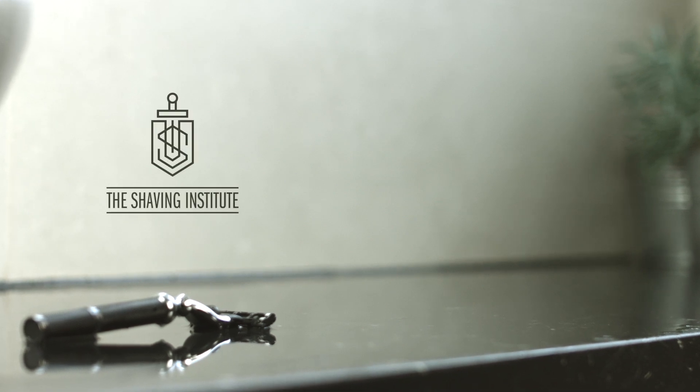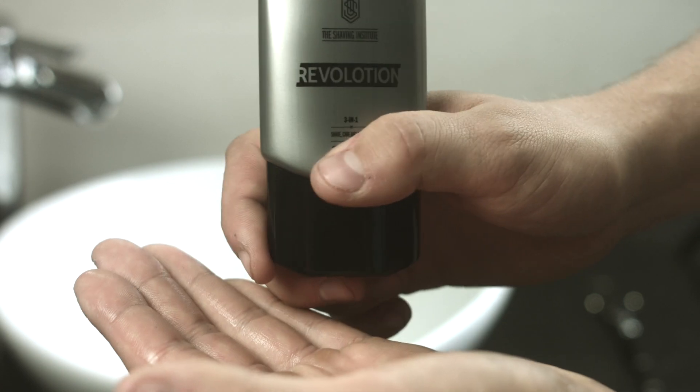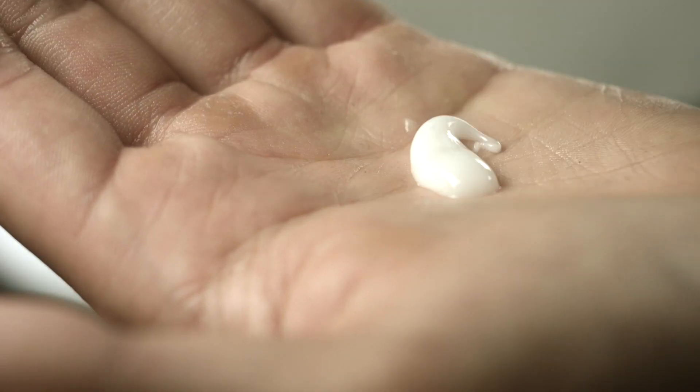Ever wondered if there is an easier and faster way of shaving? Now there is. The Shaving Institute proudly presents Rev-a-Lotion. Rev-a-Lotion is a transparent shaving lotion. Using it is easy.